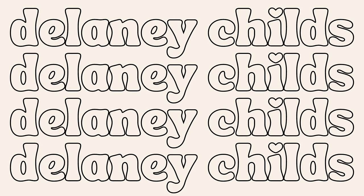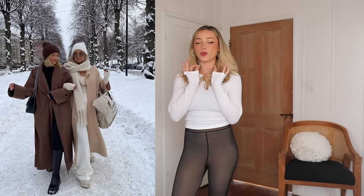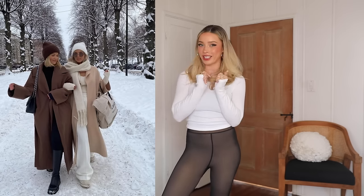Hi guys, welcome or welcome back to my channel. I'm Delaney. Today's video I'm going to be showing you guys some really cute outfits that you can wear in really cold weather and still look really cute.